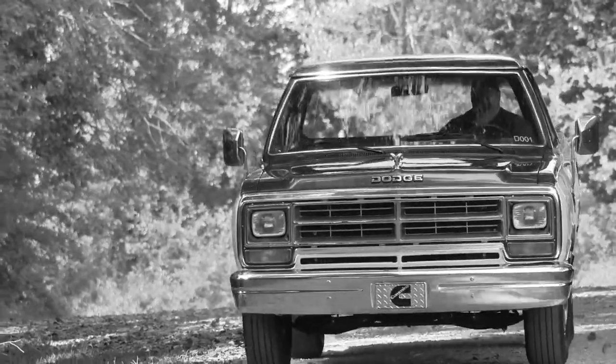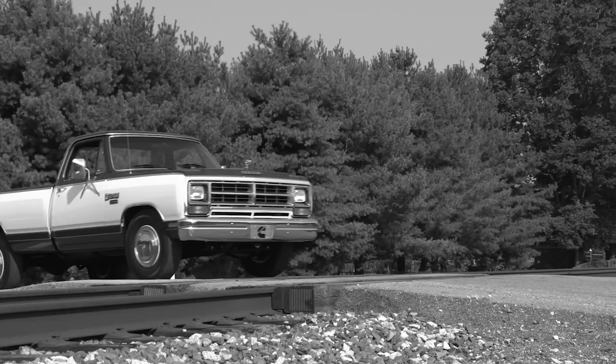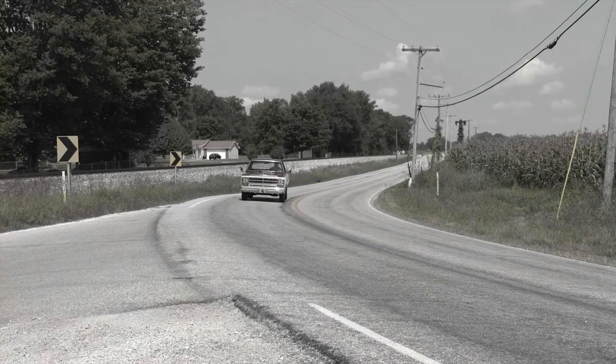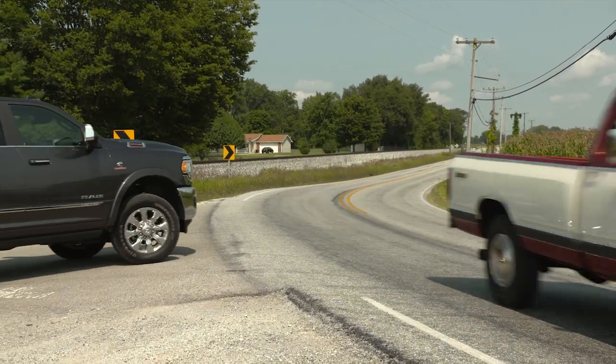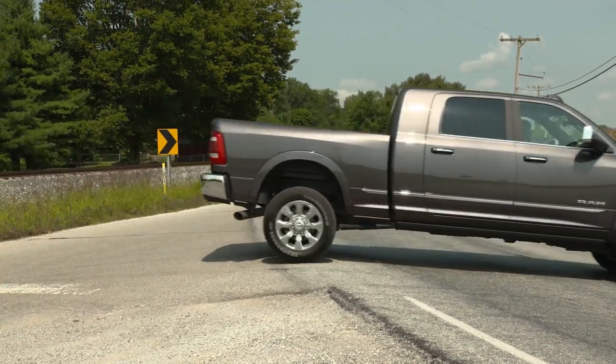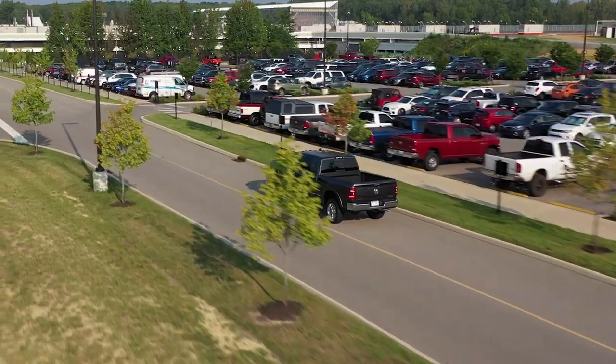This is the first of its kind. A truck so revolutionary that once it hit the road, nothing would be the same again. It redefined what a truck could do and what a truck could be.